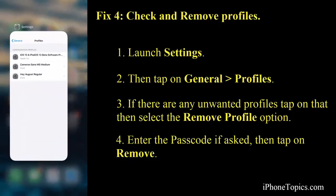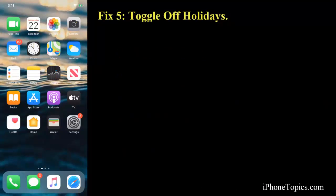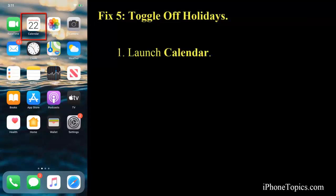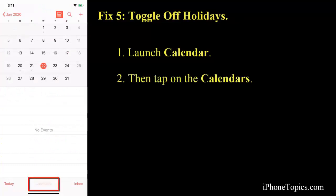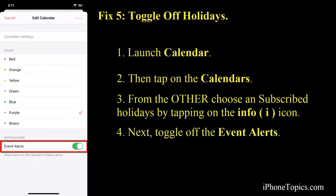Fix number five: toggle off holidays on your Calendar. To do that, launch Calendar on your iPhone, then tap on Calendars. Under Other, you can see a subscribed holidays list. If you don't want any subscribed holidays, tap the info icon next to it and toggle off the event alerts. This may help stop those alerts on your Calendar.